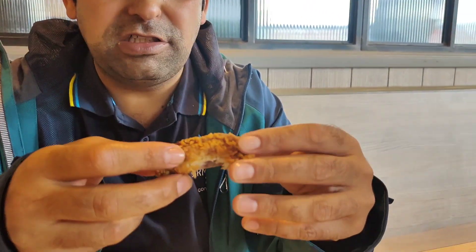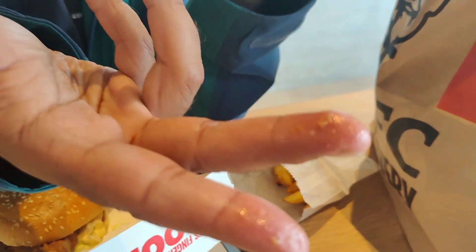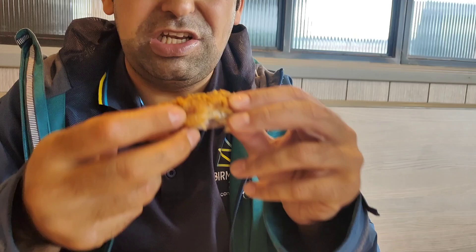Bismillahirrahmanirrahim. So we got served by Yusuf — really good customer service. They came in and served us within two minutes, we got everything — not even two minutes, probably one minute. Big up to the customer service. But this is a letdown — very, very oily and greasy. The wing is really crunchy but there's a lot of breading and the oil is visible. Breading is good, crunchy, but very oily.